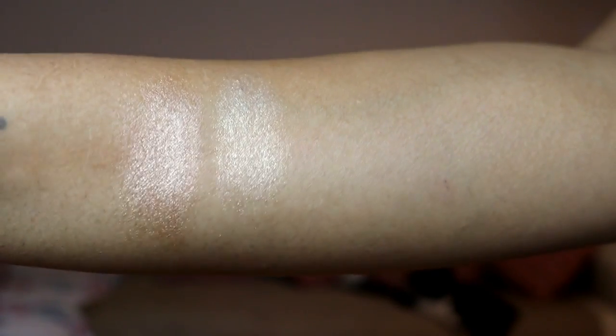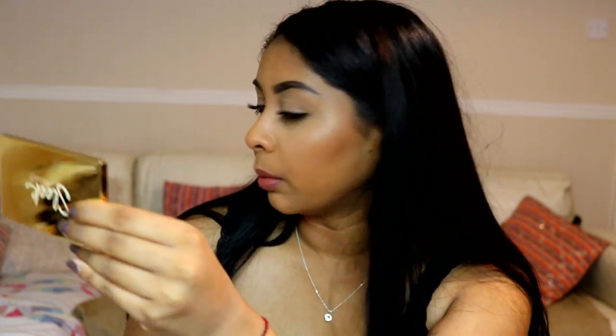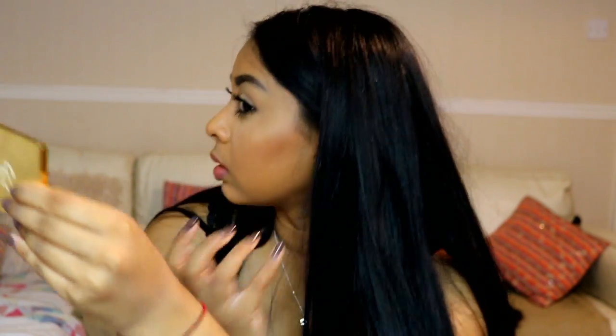The next color I'm going to try is the more champagne cream highlight. This one is like a pure champagne gold — the other one was more rose gold, and this one is just a pure gold. I'm going to put this on the other side. This one feels a bit more intense, but it's really, really pretty. The first one is a bit more subtle and this one is really intense.